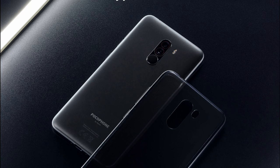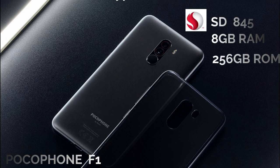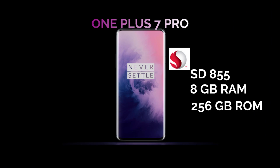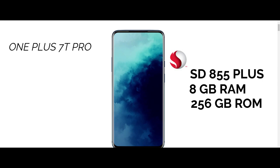Poco X2 comes with Qualcomm Snapdragon 845, 8GB RAM, and 256GB storage. K20 Pro comes with Qualcomm Snapdragon 855, 8GB RAM, and 256GB storage. And OnePlus 7T Pro comes with Qualcomm Snapdragon 855 Plus, 8GB RAM, and 256GB storage.